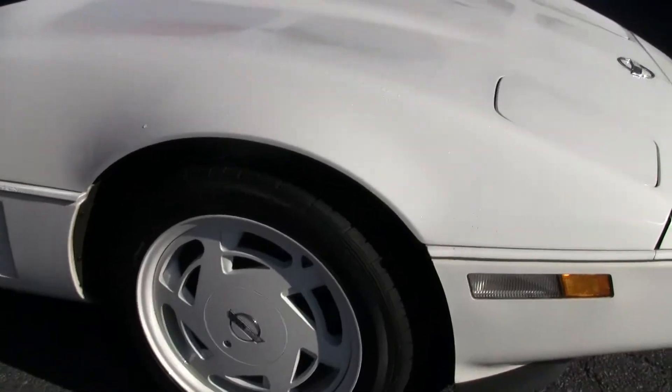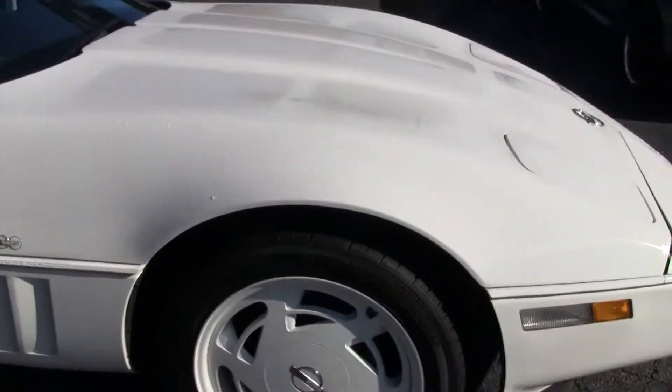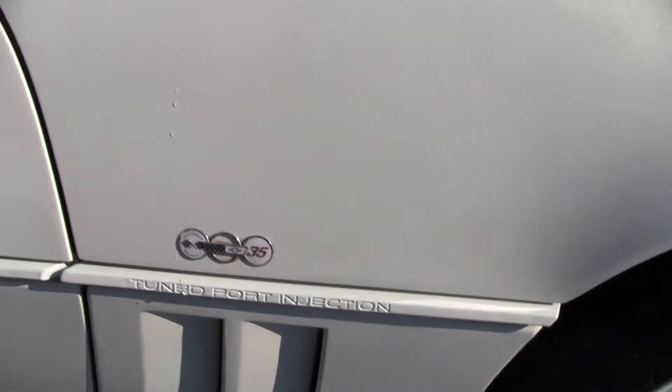If you notice, it's got the triple white combination. You've got the white wheels, the white interior. The interior is in fantastic shape.